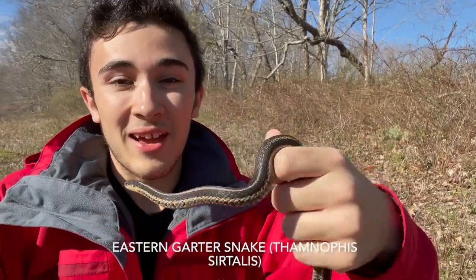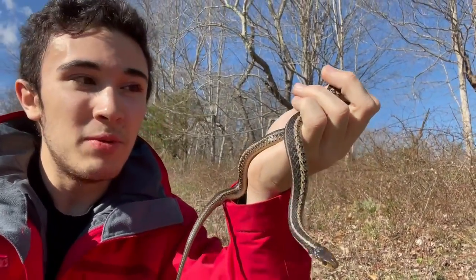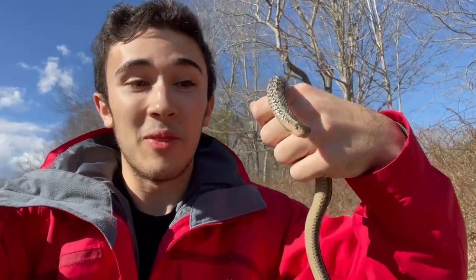Welcome back everybody. I recently posted some videos in Florida, and we did get some snake action there. But back here in the Northeast, first snake of the season — a beautiful eastern garter snake right here. This means that the snakes are finally out, so I'm going to try to get some videos posted soon.